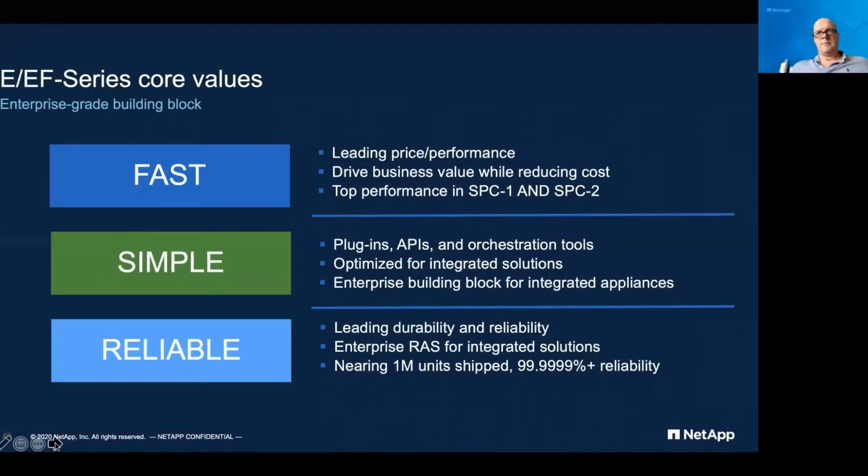The E-Series platform is available in two different flavors. There's the E-Series, which uses hybrid hard disk drives, and the EF-Series, which uses all-flash SSD drives. Essentially it's the same product but delivering different capabilities depending on the use case. When you think about E-Series, it is an enterprise block device — that's what it does.